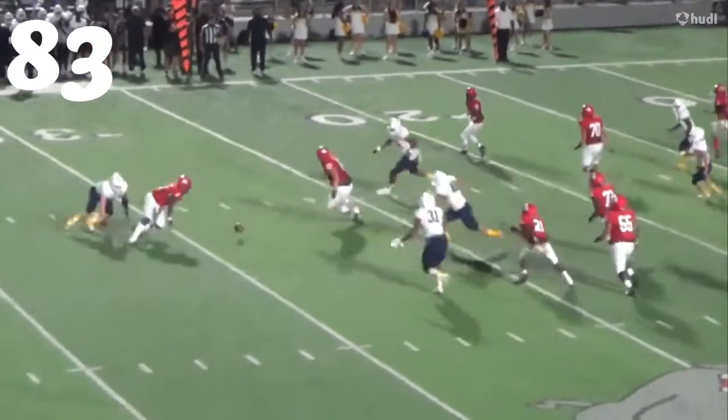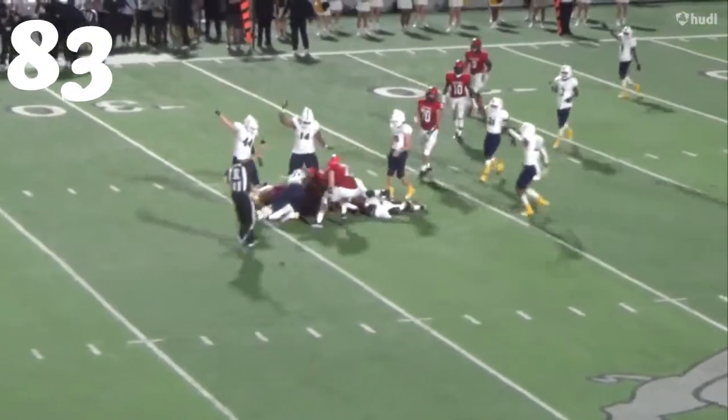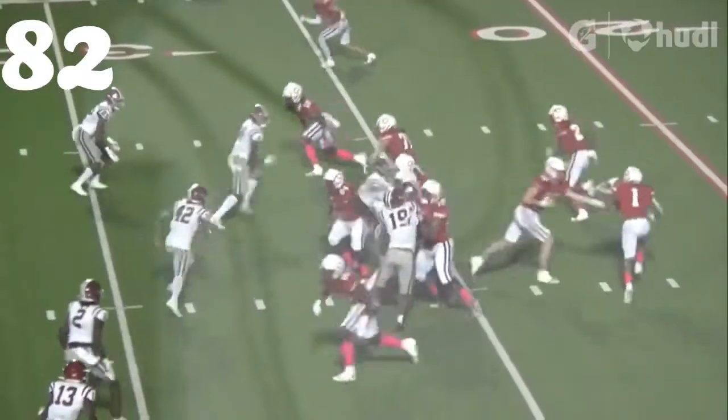At number 83, it's Dallas Dixon from Pine Tree, forcing a fumble on the play. First and second down — they didn't get the ball back.